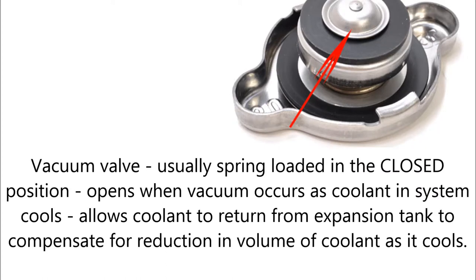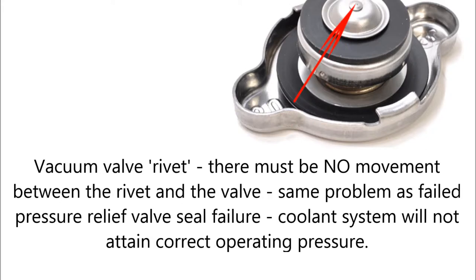The vacuum valve, which is often overlooked, is usually spring-loaded in the closed position. It opens when vacuum occurs as coolant in the system cools down, allowing coolant to return from the expansion tank to compensate for the reduction in volume as it cools. The vacuum valve rivet — there must be no movement between the rivet and the valve itself. If there were, we would have the same problem as a failed pressure relief valve seal: the coolant system will not attain the correct operating pressure and therefore the boiling point of the coolant will be reduced.